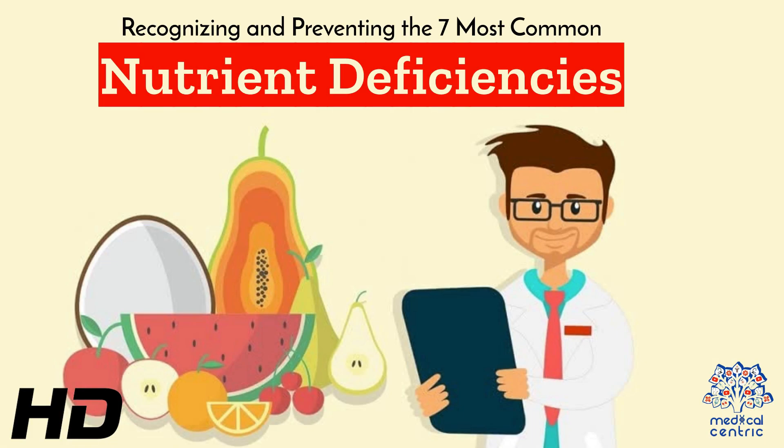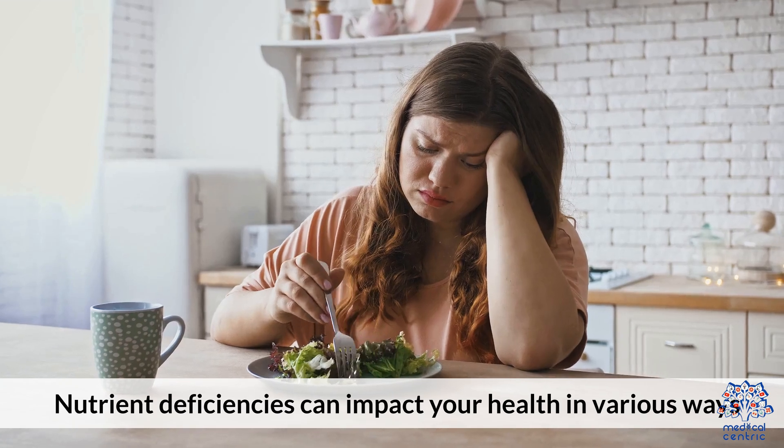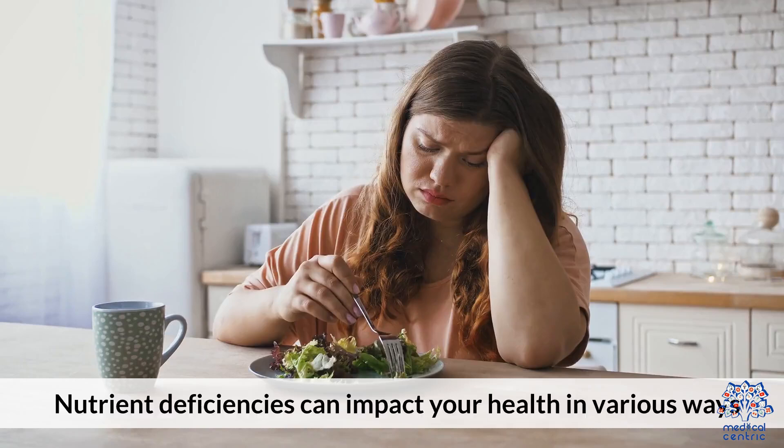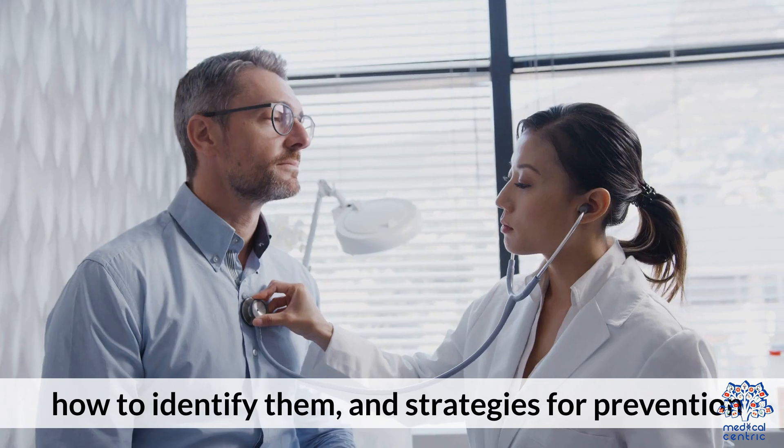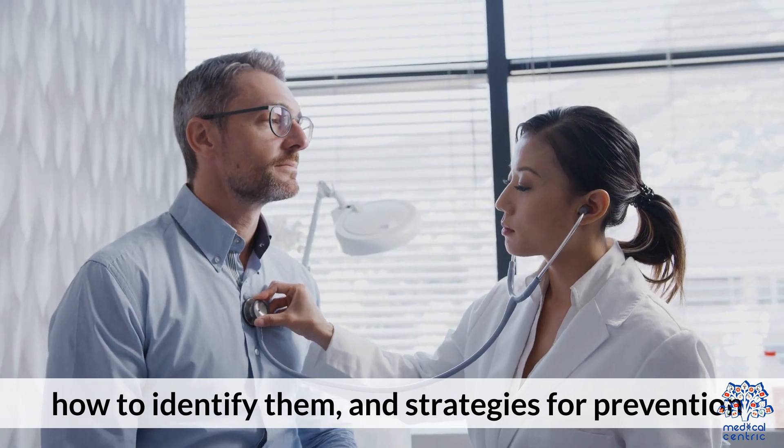Today's medical-centric topic is: Recognizing and Preventing the 7 Most Common Nutrient Deficiencies. Nutrient deficiencies can impact your health in various ways. This video highlights 7 of the most common deficiencies, how to identify them, and strategies for prevention.